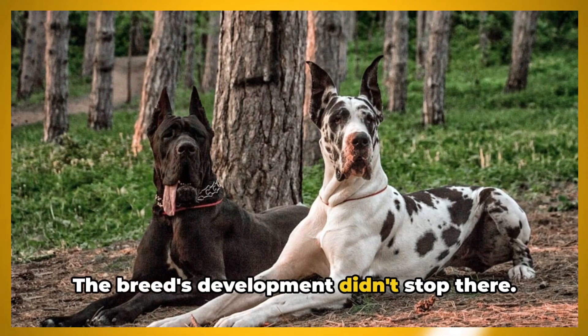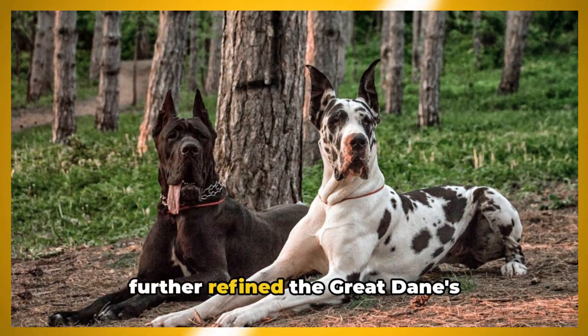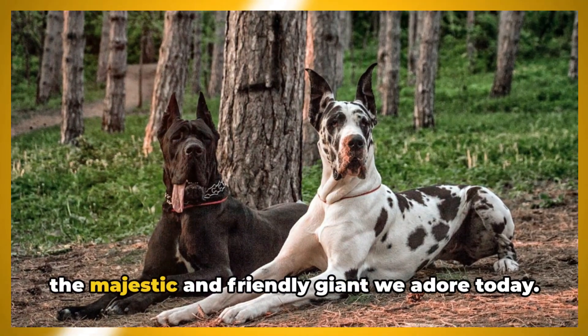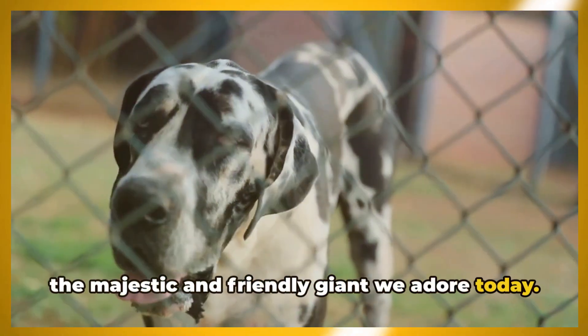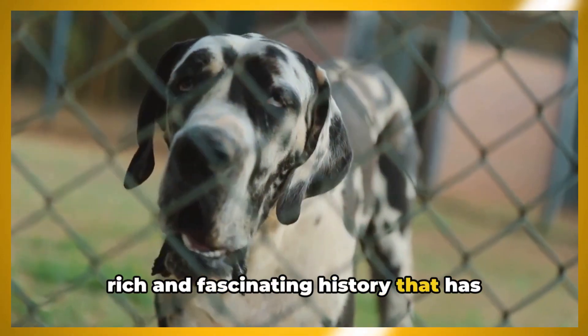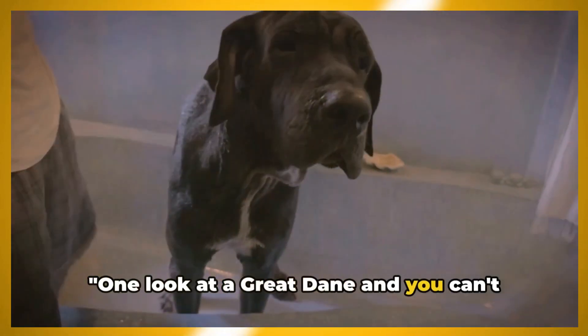Its impressive size and commanding presence made it an excellent deterrent for would-be intruders, while its gentle nature and loyalty made it a beloved member of the family. Selective breeding over the centuries further refined the Great Dane's appearance and temperament, resulting in the majestic and friendly giant we adore today.